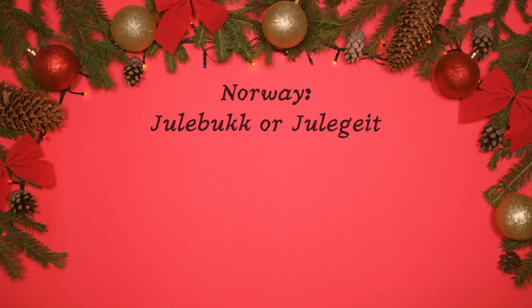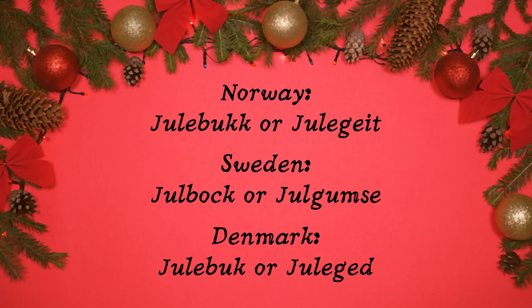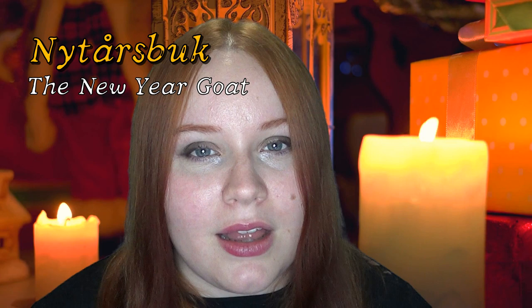The Yule Goat goes by a number of different but similar names across Scandinavia. In Norway it's known as Julegok or Julejalt, which both mean the Yule Goat. In Sweden the names are similar, called the Julegok or Julegoats, and in Danish it's known as Julegok or Juleget, which are all very similar. All of these names translate directly to the Yule Goat. However, Jule is also the name given to Christmas in the modern day, so it can also be called the Christmas Goat. In some regions it's also referred to as the New Year's Goat, or Nuttosbo, because the traditions surrounding the Yule Goat are most commonly played out between Christmas time and New Year's.